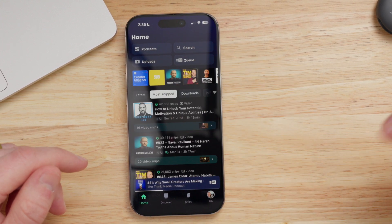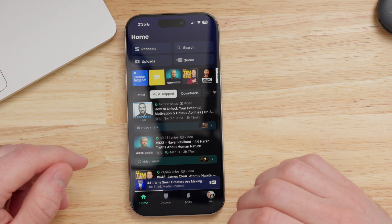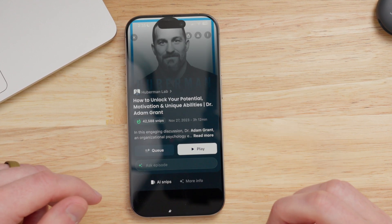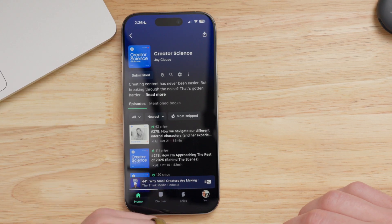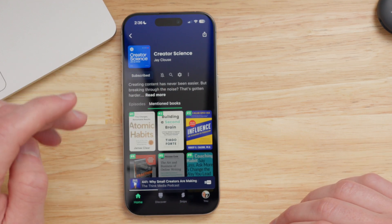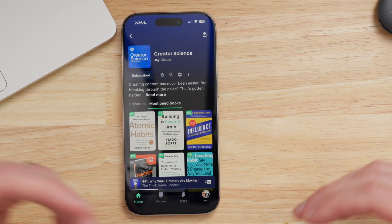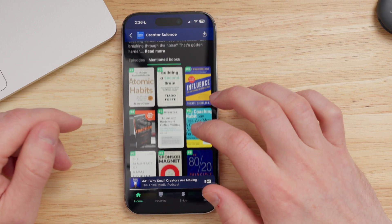You can browse shows by which ones have the most snips, which is unique to this app — that might give you an indication if something is worth listening to. You can also click into an episode and read some of the popular takeaways, so you don't have to waste three hours listening to something that might not be useful. I've come across a few shows this way that I wouldn't have listened to otherwise, so that's been really helpful. You can also see inside a show or episode the different books that have been recommended, which is great if you like to stack book recommendations from podcasts.